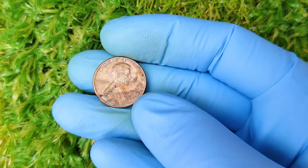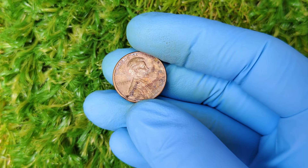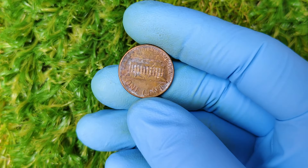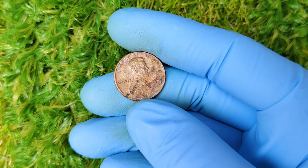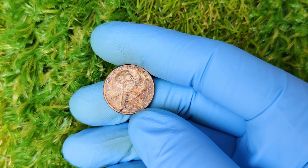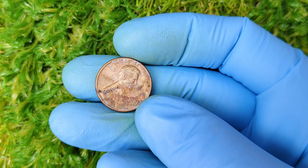Right now, 1977 D pennies in good condition are typically worth about one to five dollars. However, those in mint state, especially graded ones, can go for anywhere between $500 to several thousand dollars. If you're lucky enough to have one with a major error or in near-perfect condition, you could be looking at an auction price that blows past those figures. And who knows — if the right buyer comes along, the million-dollar sale could be just around the corner.